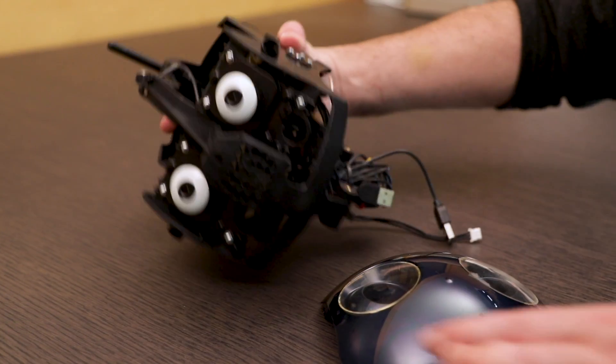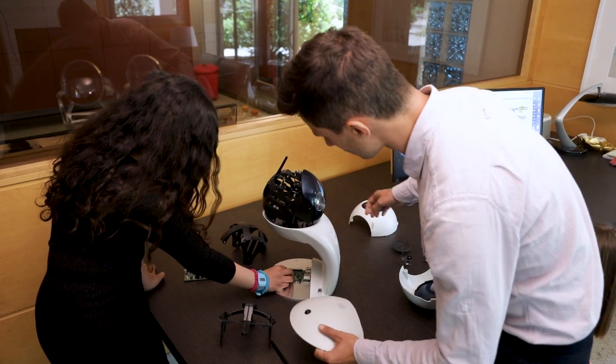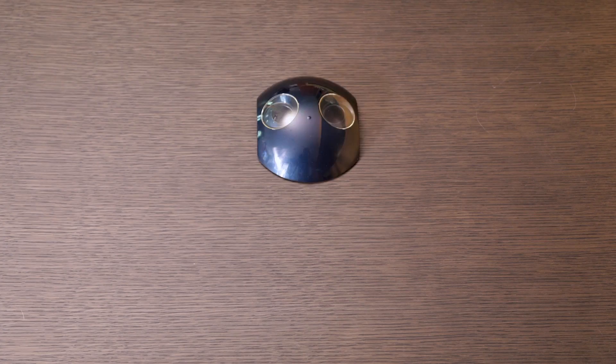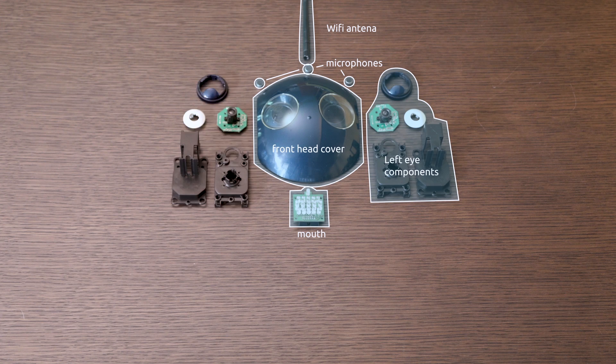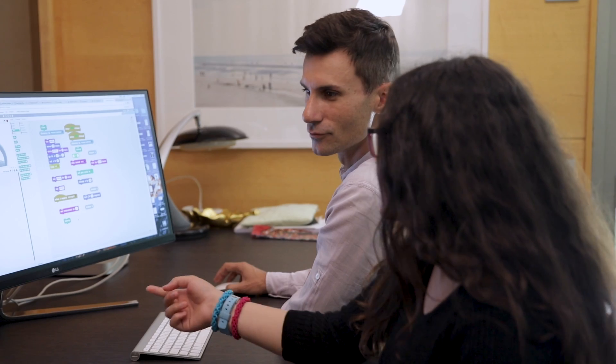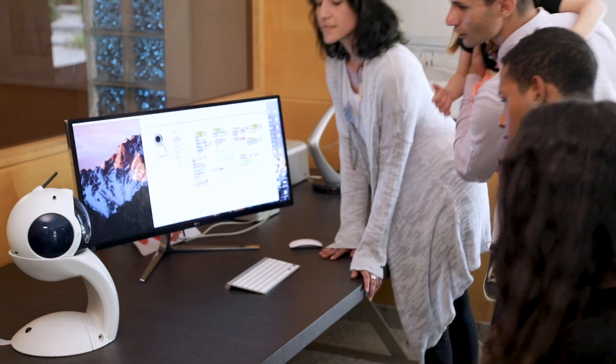Your children can learn the concept of mechanics when they assemble different pieces of QBO1 together. They can also pick up electronics, working with a mounted Raspberry Pi, and try to program the robot with Scratch, a simple graphical programming tool. You see, it is fun and easy.